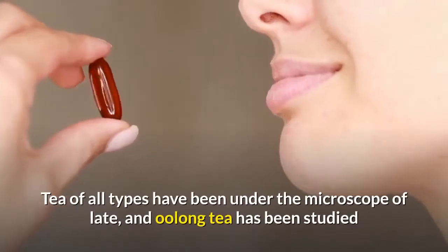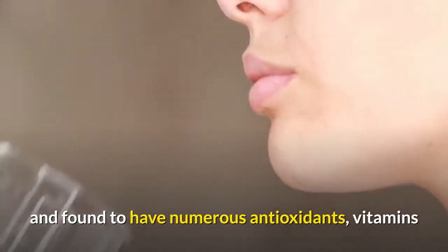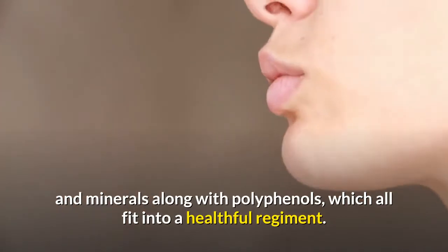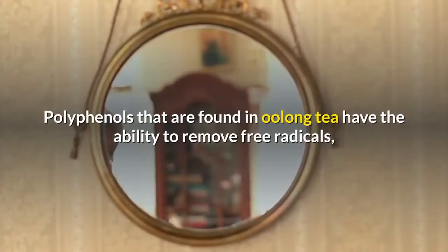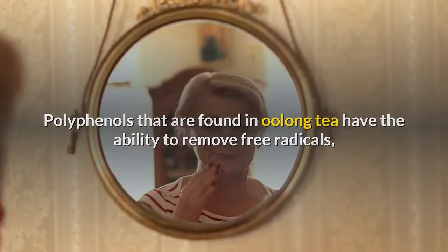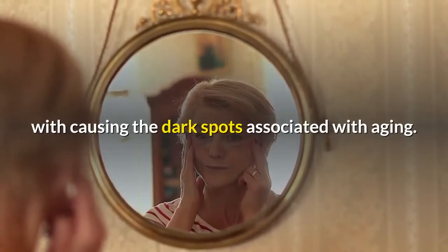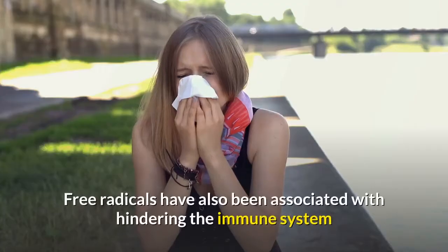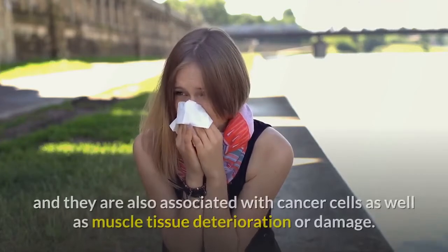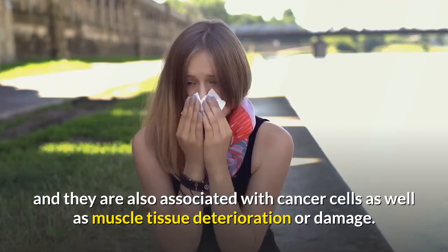Tea of all types has been under close study of late, and Oolong tea has been found to have numerous antioxidants, vitamins, and minerals along with polyphenols, which all fit into a healthful regimen. Polyphenols found in Oolong tea have the ability to remove free radicals, which are known for prematurely aging the skin and causing dark spots associated with aging. Free radicals have also been associated with hindering the immune system and are linked to cancer cells as well as muscle tissue deterioration.